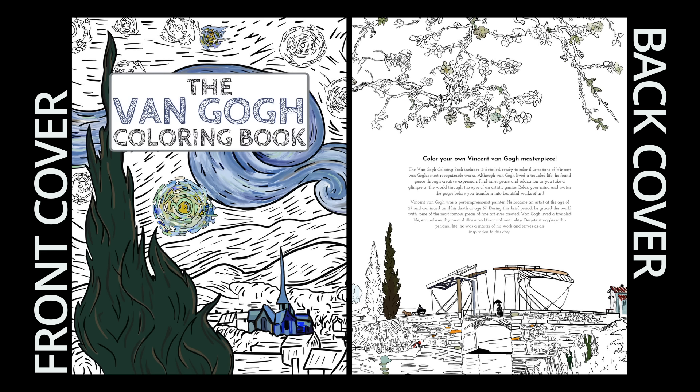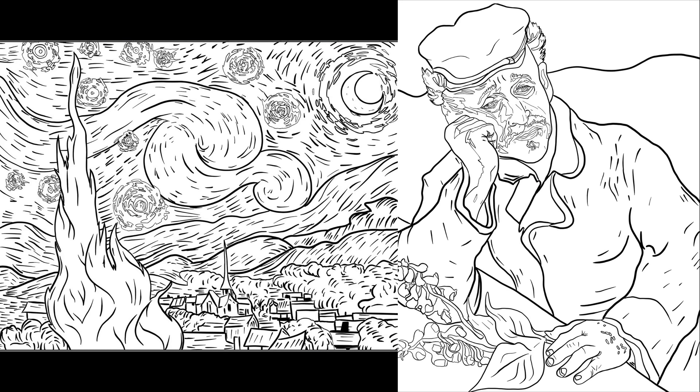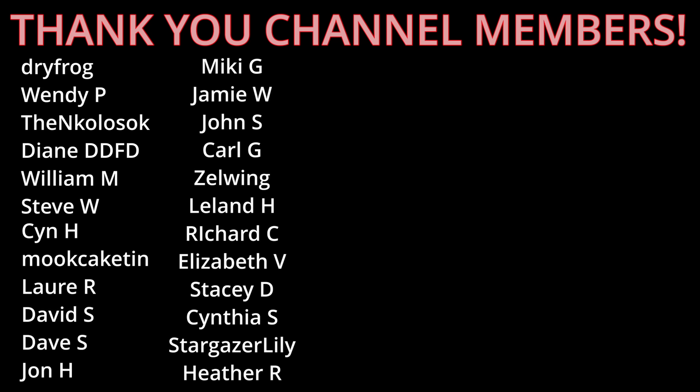Click the link in the description box below to check out my coloring book featuring many of the paintings shown in this video, and thank you to my amazing channel members. I'll see you in the next one.